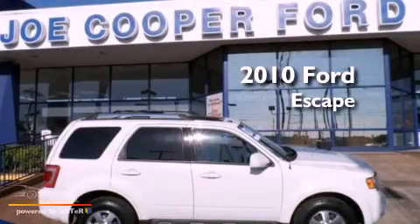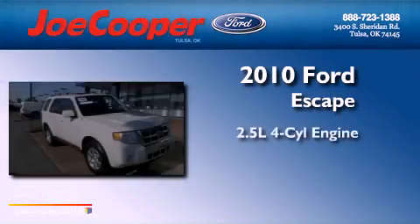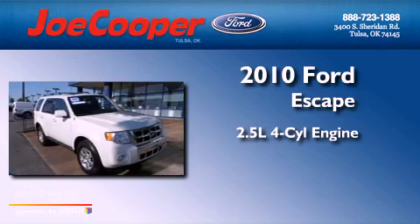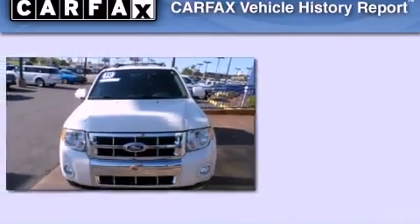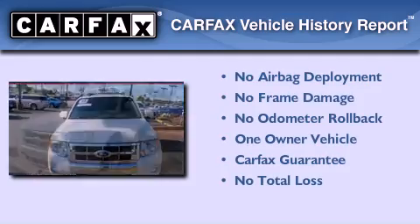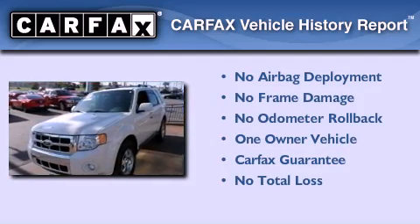This is a 2010 Ford Escape. It features a 2.5-liter four-cylinder engine and an automatic transmission. This Ford has had only one owner and it qualifies for the Carfax buy-back guarantee.